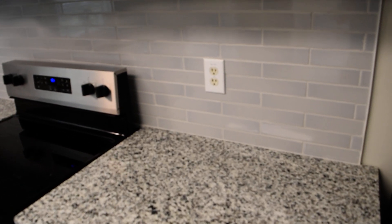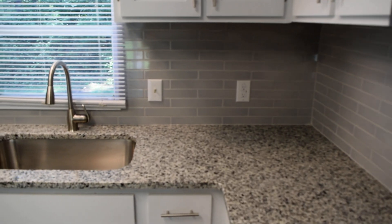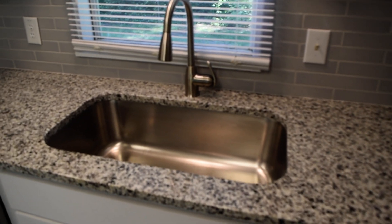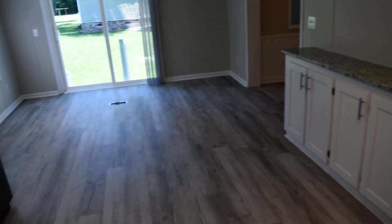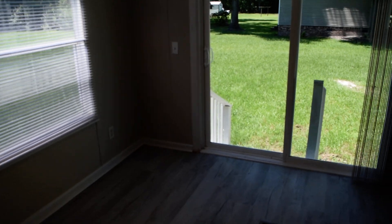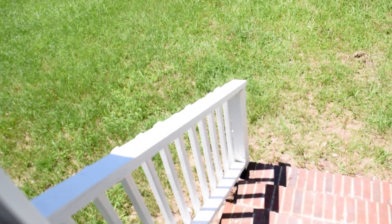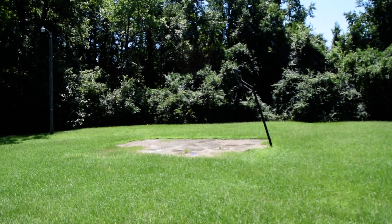Very nicely done. Here's the backyard — got a little bit of land here, with some privacy from these woods.